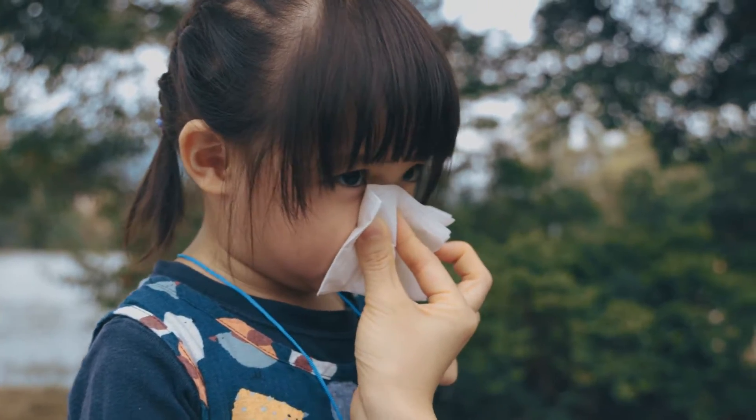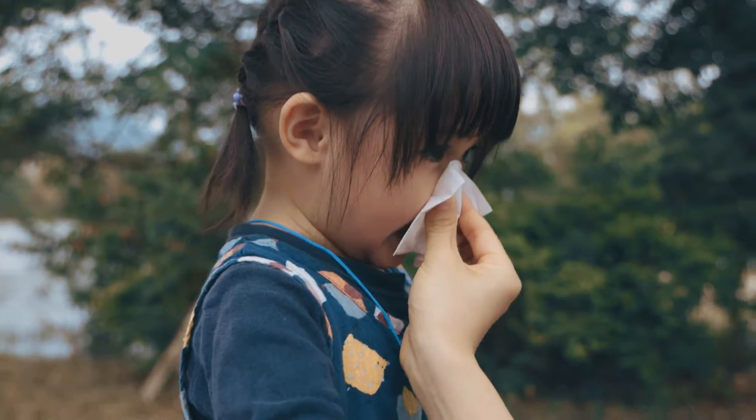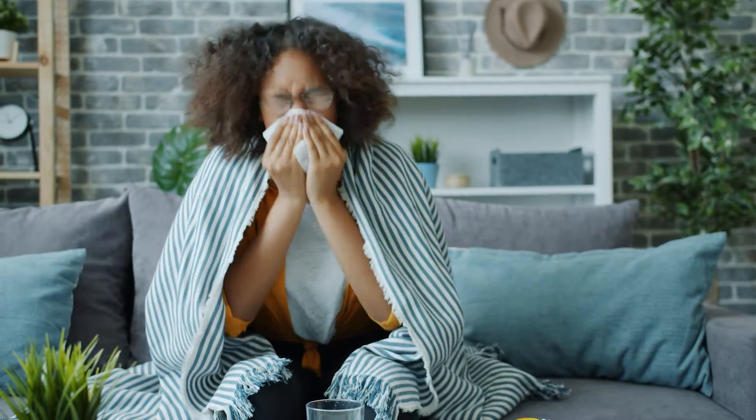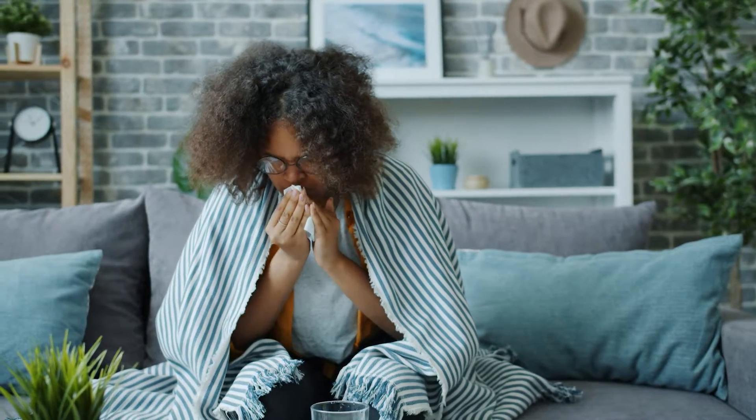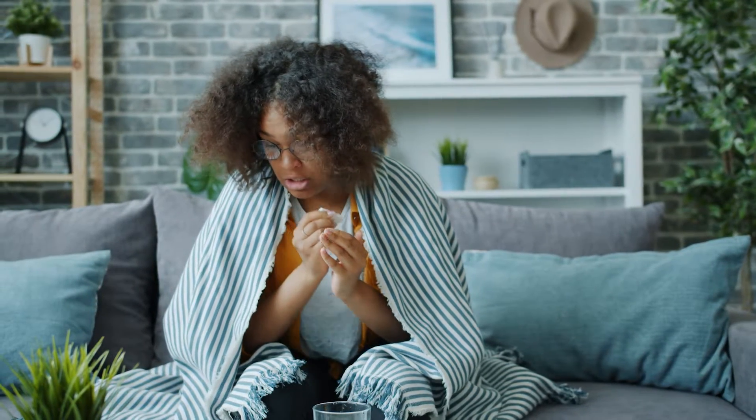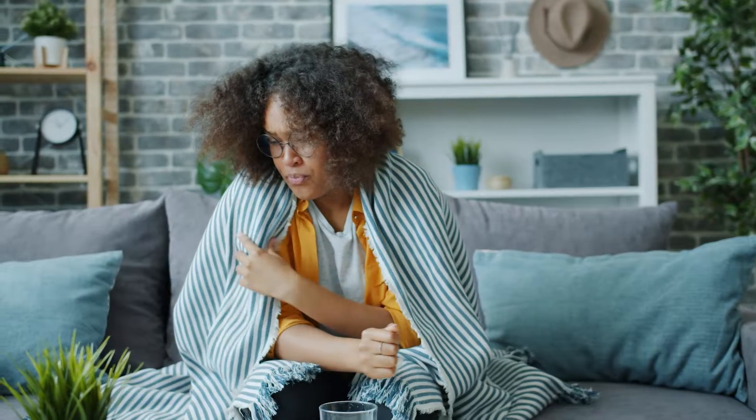Covering your cough or sneeze, or respiratory etiquette, is important to protect others from getting sick with a respiratory illness. When you cough into the air, you can actually send large droplets with germs as far as three to six feet in front of you, and smaller droplets can go even further.